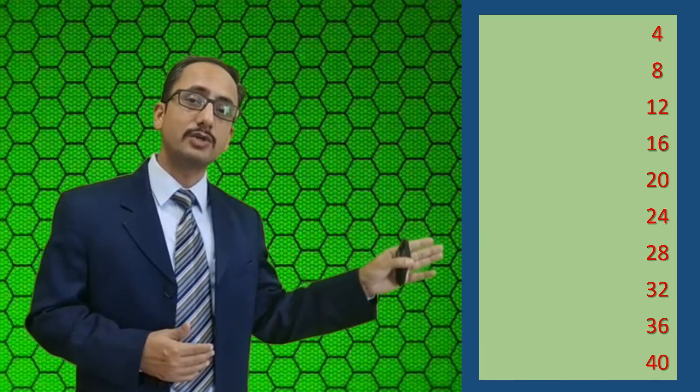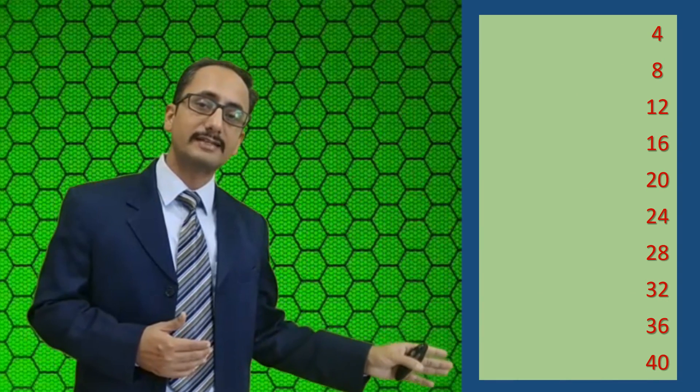My suggestion to all students, teachers, and parents is always to make children learn the multiplication tables in three steps. Step 1: make them learn the multiples of that particular number in order. For example, for the table of 4, make them learn: 4, 8, 12, 16, 20, 24, 28, 32, 36, and 40.